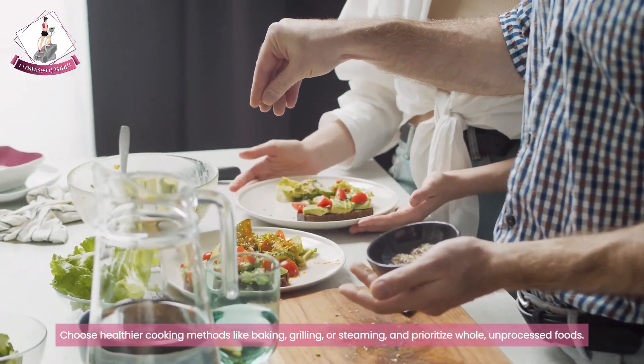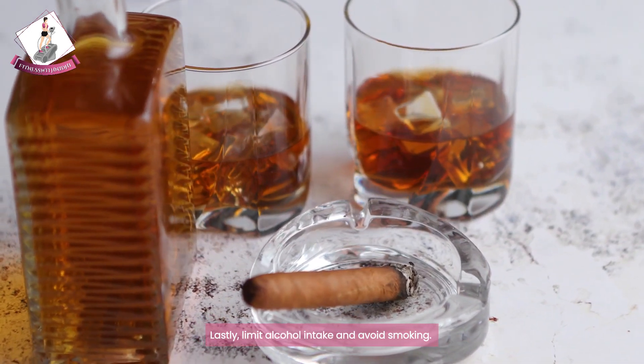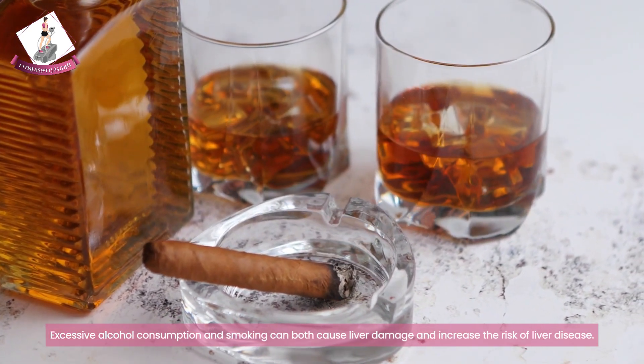Lastly, limit your alcohol intake and avoid smoking. Excessive alcohol consumption and smoking can both cause liver damage and increase the risk of liver disease.